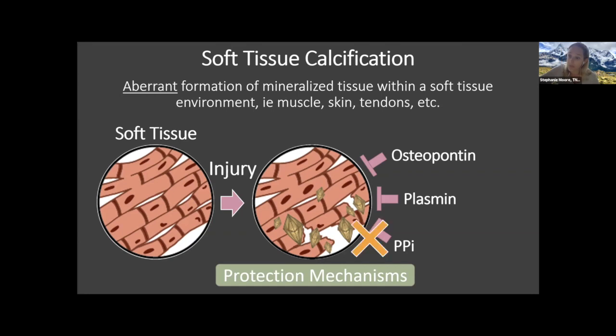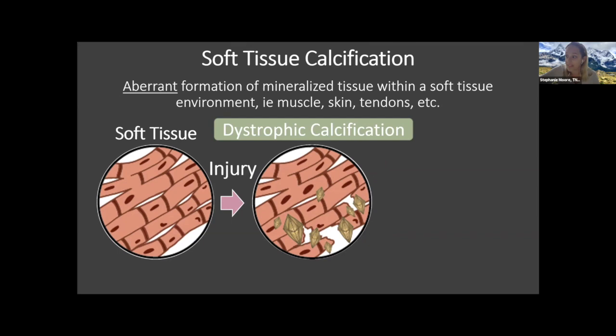If any of these mechanisms are lost or removed — due to genetic mutations such as ABCC6 associated with PXE, or dysfunction caused by severe trauma such as burns and blasts — this can lead to the formation of dystrophic calcification, putting your soft tissues at risk. Our lab is starting to learn that in soft tissue such as skeletal muscle, dystrophic calcification that forms actually has multiple fates.